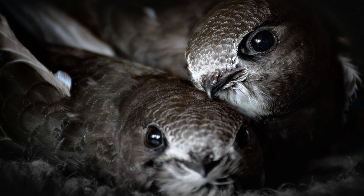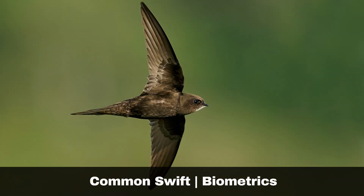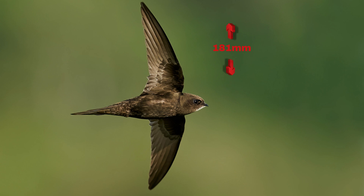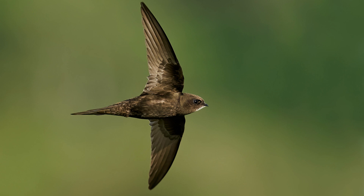The bird has a thin, high-pitched call. Here are some key biometrics: their wing length is up to 181 millimetres, their body weight is up to 45.2 grams, and they typically live up to nine years in the wild.